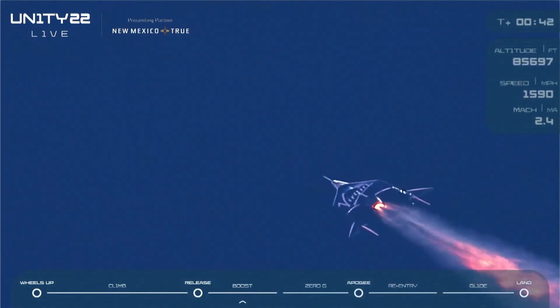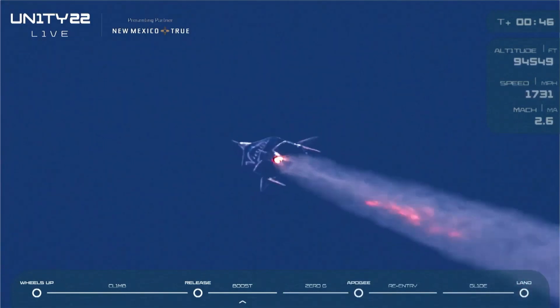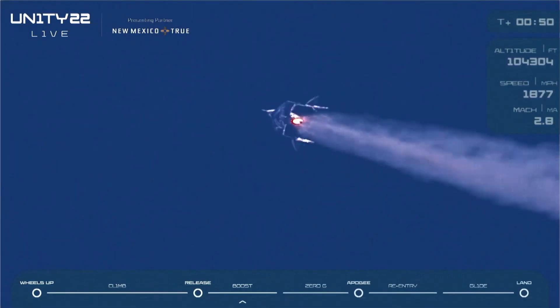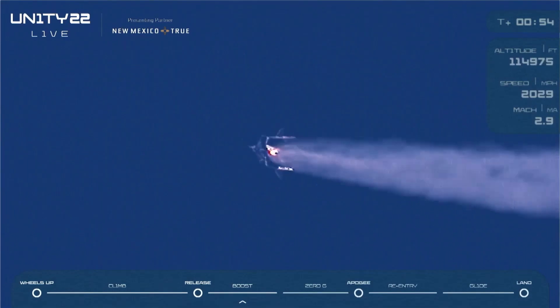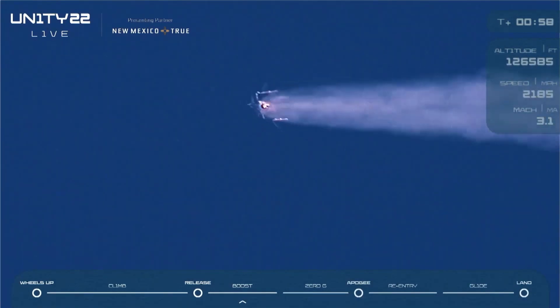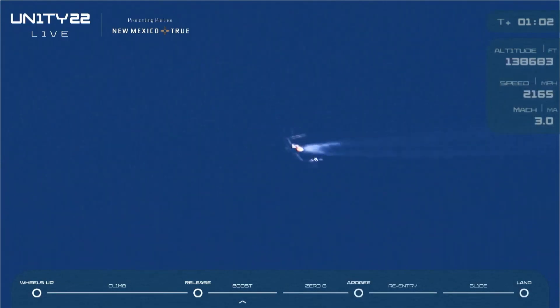40 seconds, 45 seconds, 50 seconds approaching Mach 3. There's Mach 3. And 60 seconds — that is a full duration burn, folks. We are headed to space.